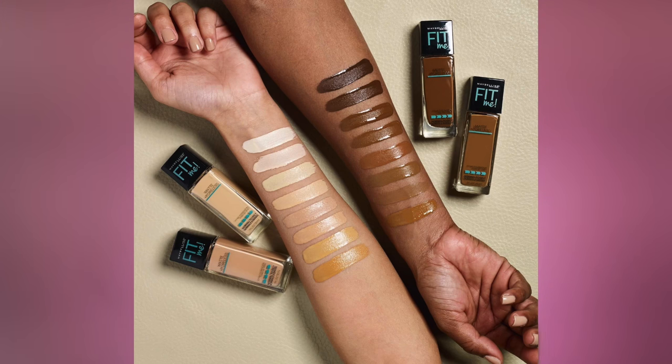Now let's figure out who has the most shades. At first, the NYX Stay Matte But Not Flat was winning with 30 different shades, seven of them darker than my skin tone. The NYX Total Control Drops were number two with 24 shades, 10 of them darker than my skin tone. But then Maybelline recently launched 16 new colors for the Fit Me, so now there's a huge range of darker skin tones to choose from.